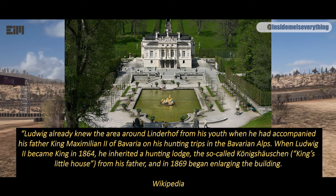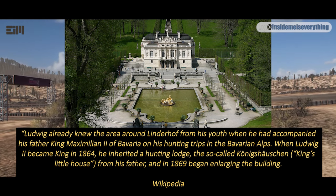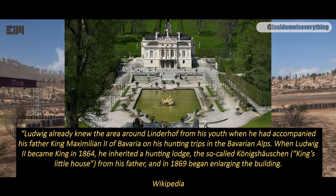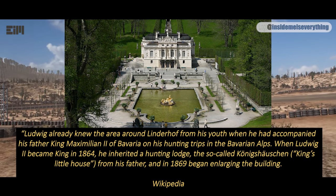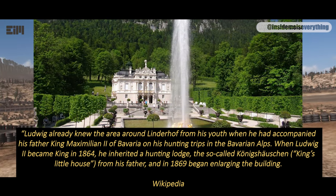Ludwig already knew the area around Linderhof from his youth, when he had accompanied his father King Maximilian II of Bavaria on his hunting trips in the Bavarian Alps. When Ludwig II became King in 1864, he inherited a hunting lodge — the so-called Königshäuschen, or King's Little House — from his father, and in 1869 began enlarging the building.